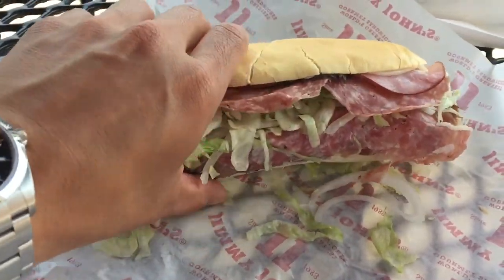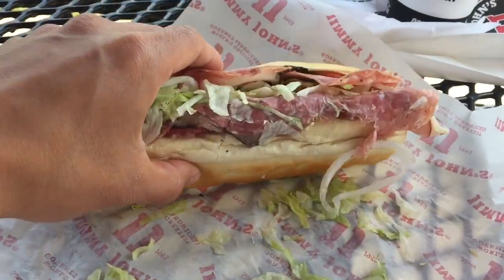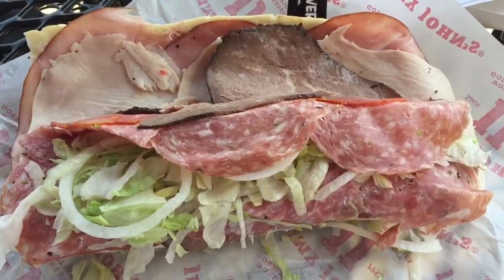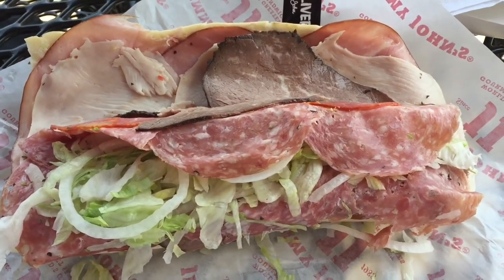It is jam-packed full of meat — it's hefty. We're gonna get ready and take a bite. You can see the piling of the meats, all different kinds of meats, all different kinds of animals. This is my type of sandwich, let's get into it.